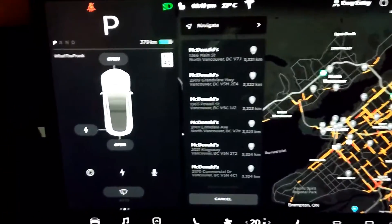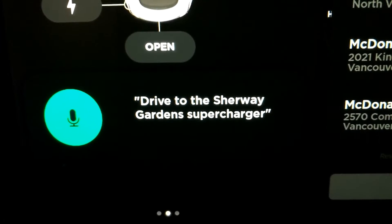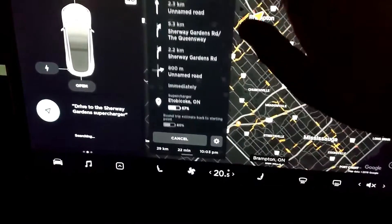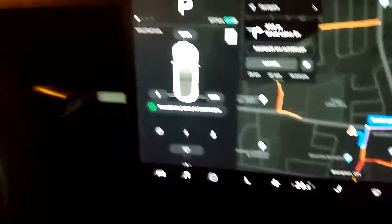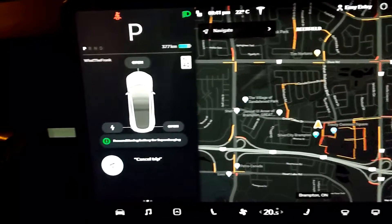The next one we're going to try is going to a supercharger. We have a specific one not too far from us, so let's give it a try. Drive to the Sherway Gardens supercharger. Let's see where it takes us. And that one is right — it goes to Etobicoke, which is where the supercharger is. The battery already starts preconditioning for supercharging, which is pretty cool. We don't really want to go there, so — Cancel trip. And you can see it just totally canceled it off the screen.